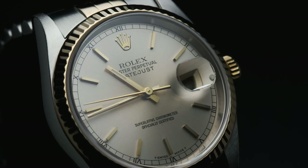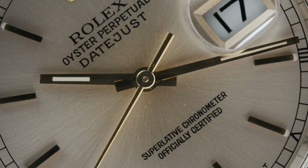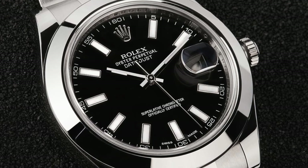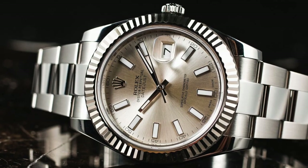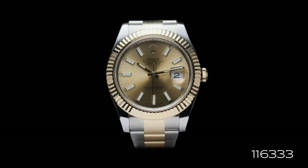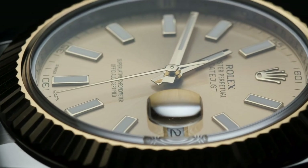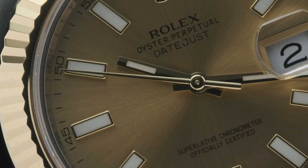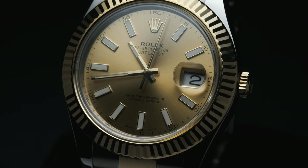The next big shift came in 2009, with the arrival of the Datejust II. For decades, the standard men's Datejust measured 36 millimeters. However, with the introduction of the Datejust II, Rolex added a 41 millimeter version to be offered alongside the standard 36 millimeter model — the reference 116333. Its accompanying variations were very much the same watch people had come to know and love. To fit its larger case, this generation was fitted with Rolex's Calibre 3136 movement and exclusively fitted with an Oyster bracelet, unlike the 36 millimeter version, which was available on either an Oyster or a Jubilee.